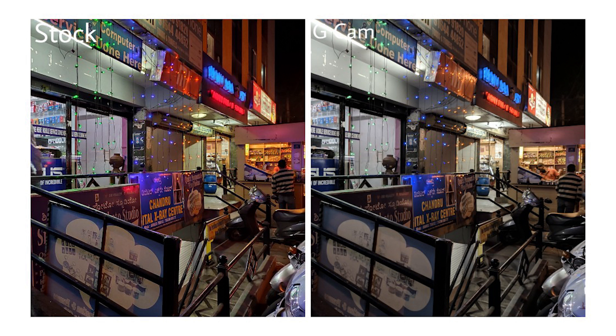This is an outdoor image with some neon lights, and here both camera apps do a great job of capturing the scene. There's not much to tell apart other than the colors, but that's an issue with the Google Camera app which should be fixed soon.